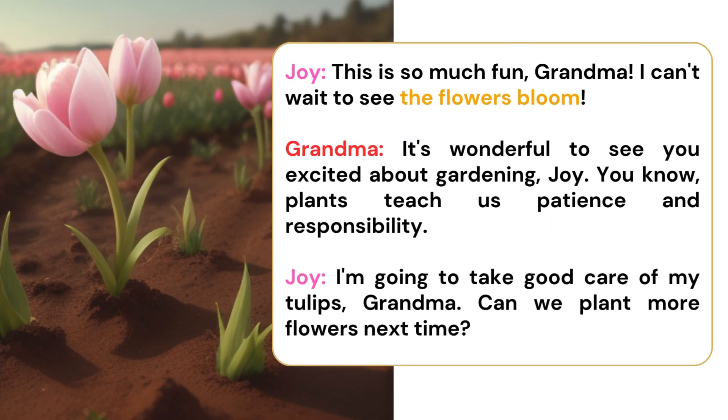This is so much fun, Grandma. I can't wait to see the flowers bloom. It's wonderful to see you excited about gardening, Joy. You know, plants teach us patience and responsibility.